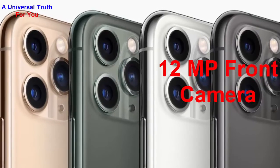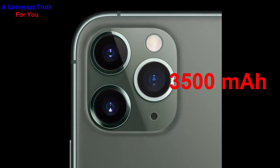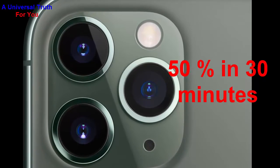Now let's go for its battery features. The battery capacity of this smartphone is 3500 mAh. It's a lithium-ion battery and also supports wireless charging. You can charge it up to 50% in just 30 minutes.